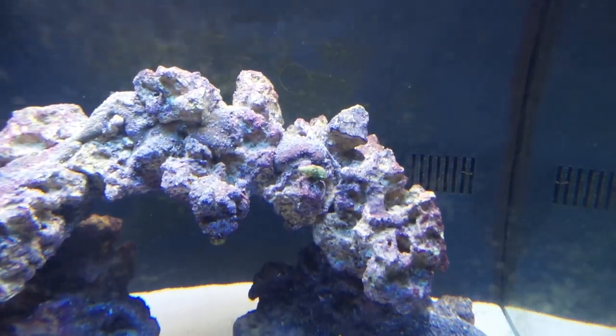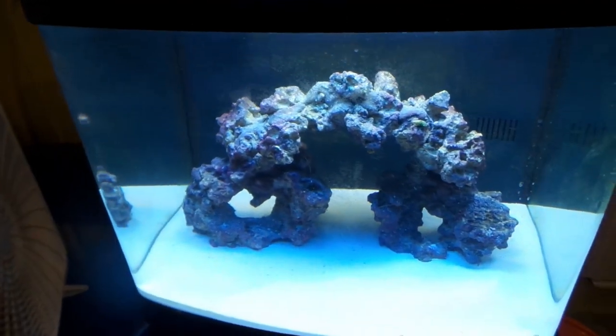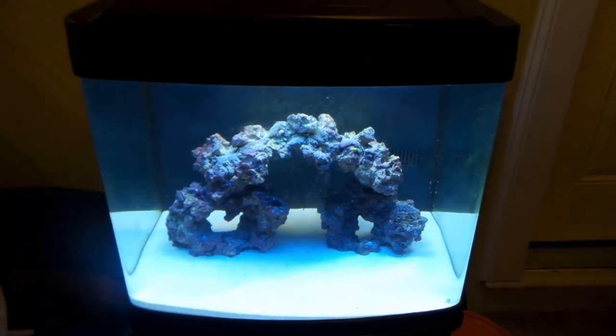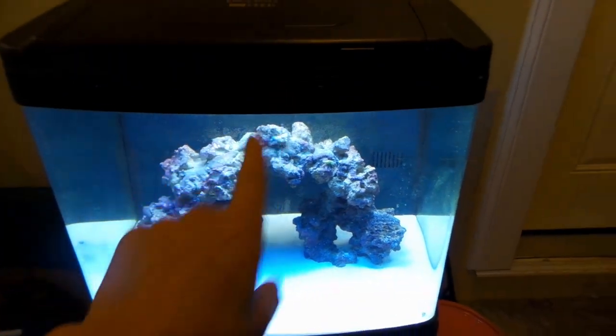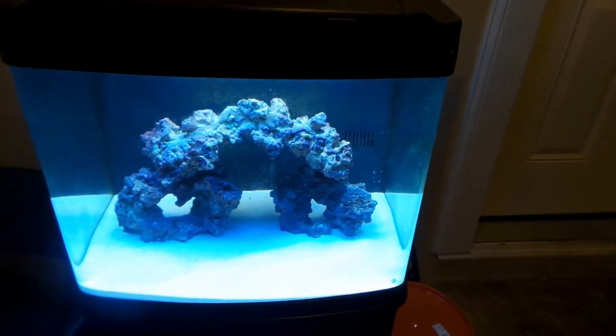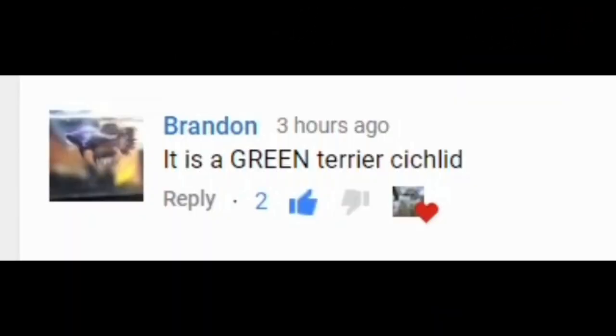This tank has literally been cycling for about three months. The only things in here right now are some hermit crabs. I'm going to get a cleaner shrimp next weekend and add more rock, but for now this is what they're going into — a 28 gallon bio cube. It's got a little algae on the front and I still need to get some snails for it.